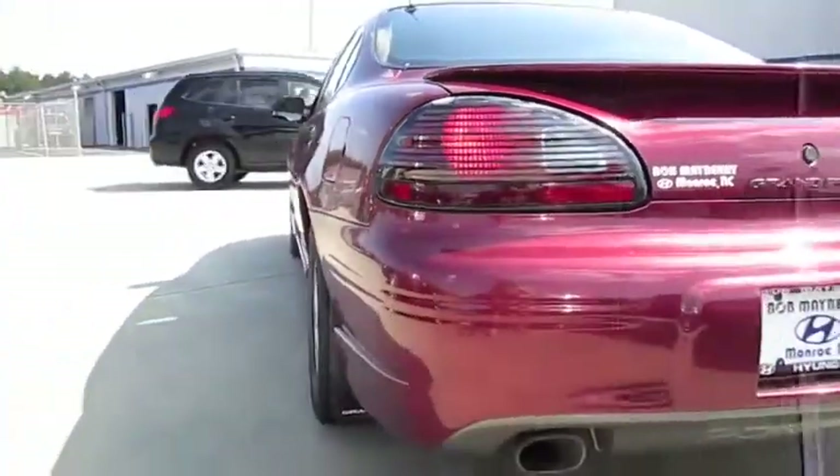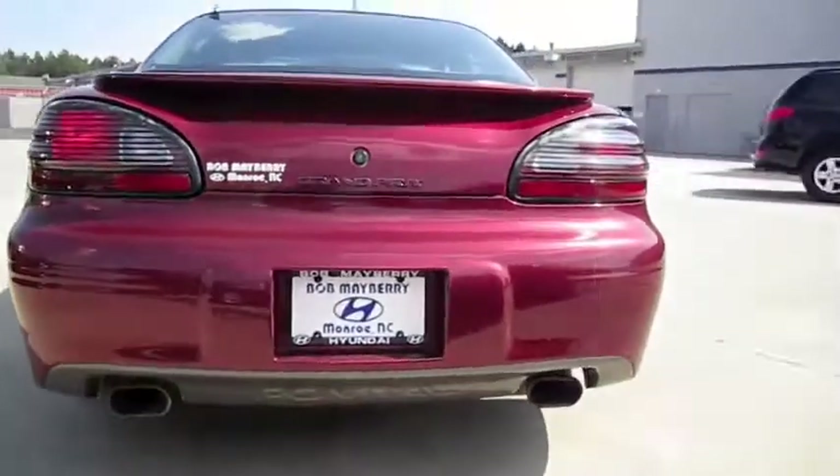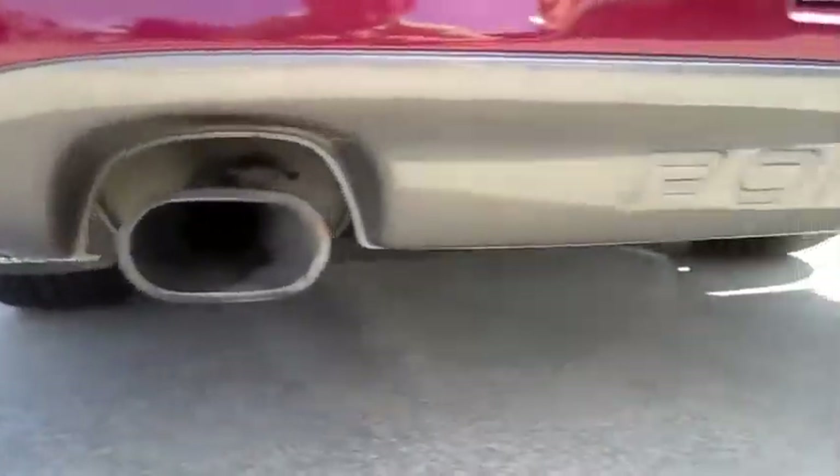We're right back in-depth here, going to get to the corner. Dual exhaust outlets.